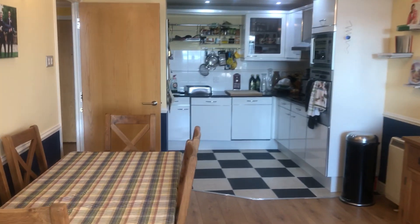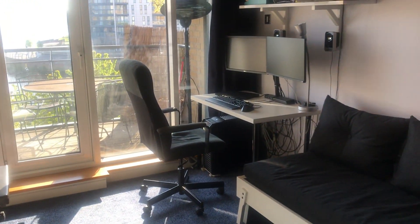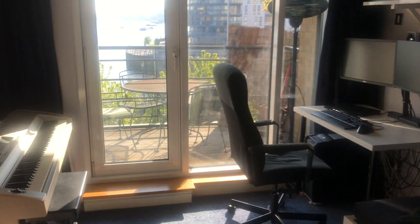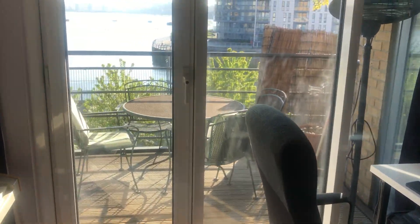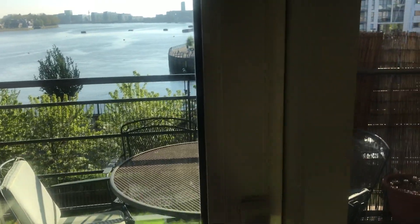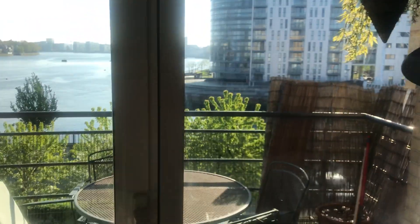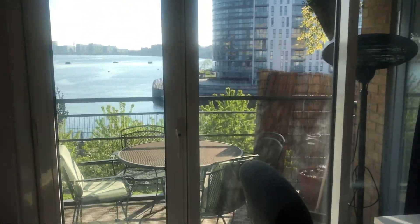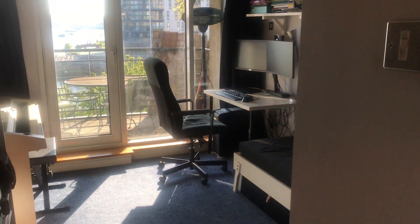If we go back into the hallway and turn into this room, this is the second bedroom which we're currently using as a kind of study slash piano slash guest bedroom. This is again a sizable room and again it opens up onto the balcony we've just been on, with lovely big windows looking out over the Thames — a very nice spot to work from.